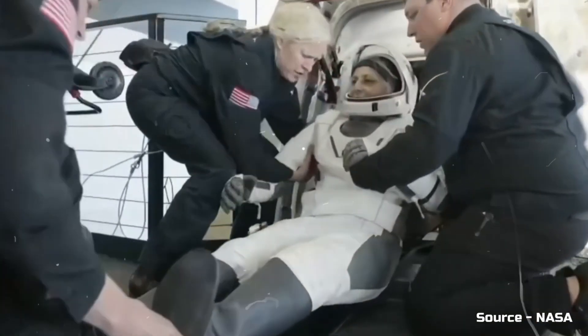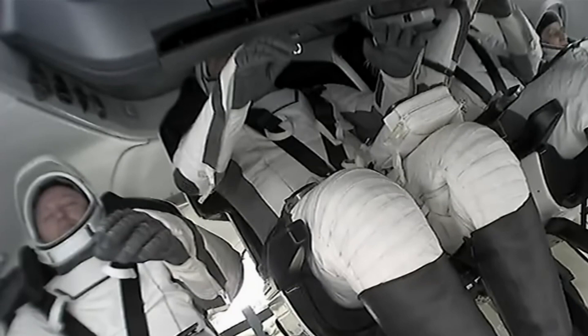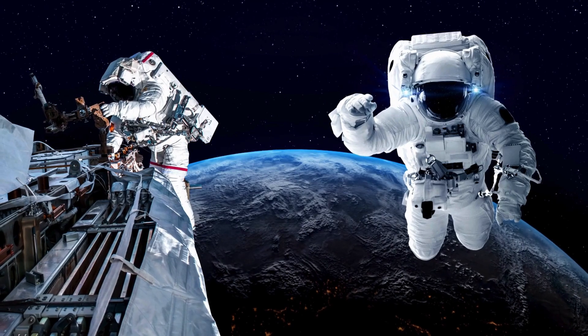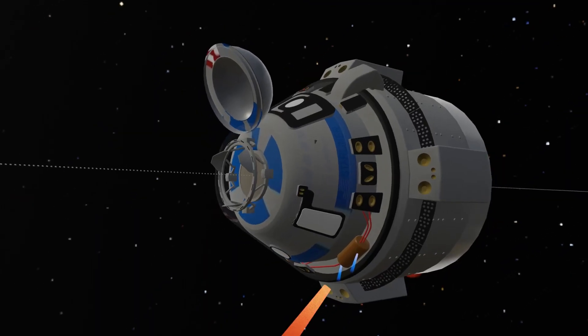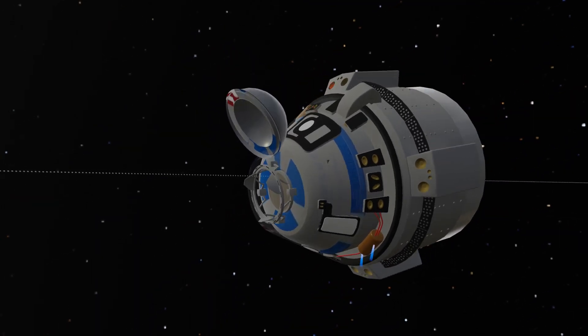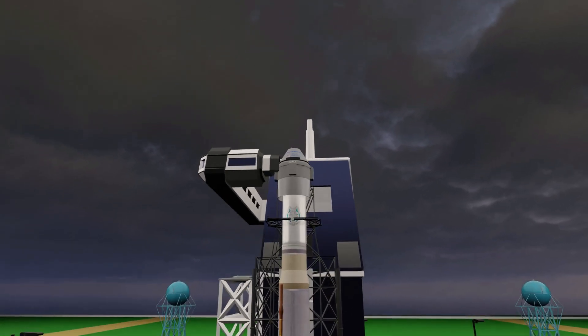Sunita Williams and Butch Wilmore were originally sent on a short seven-day mission, but unexpected circumstances turned their stay into a staggering nine-month ordeal on the International Space Station. What went so wrong that a seven-day mission stretched into nine long months? Let's dive deep into the full story and uncover the details.